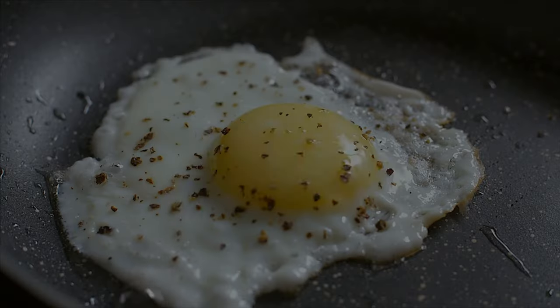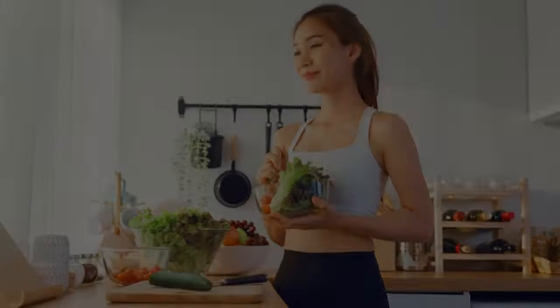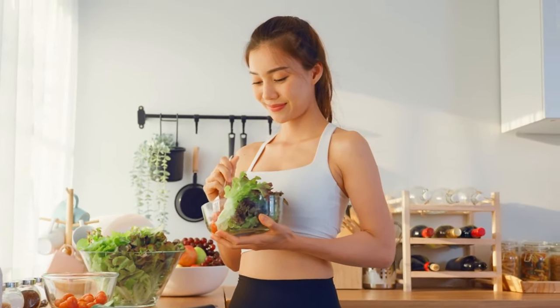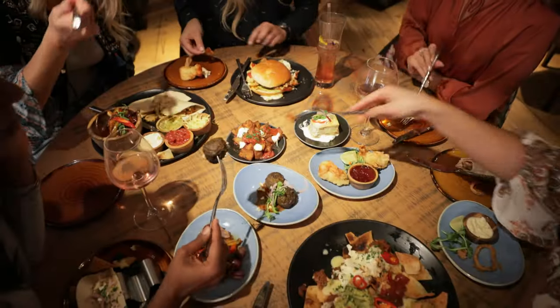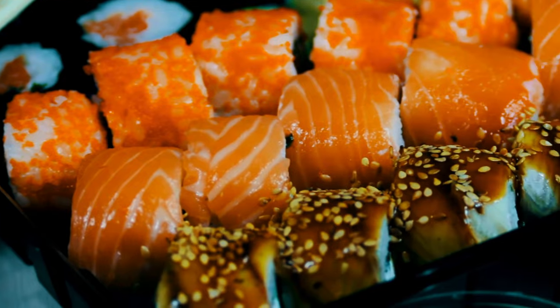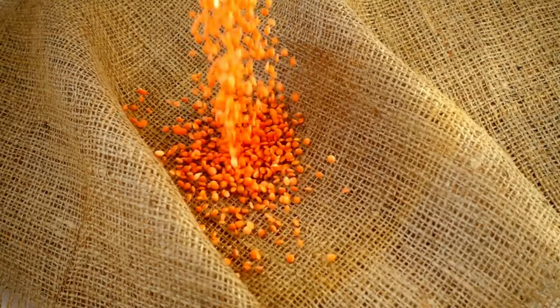1. Lean protein. Protein is essential for building and repairing muscle tissue. It also helps you feel full and satisfied after eating, which can help reduce your calorie intake. Good sources of lean protein include chicken breast, fish (salmon, tuna, cod), eggs, beans and lentils, and tofu and tempeh.